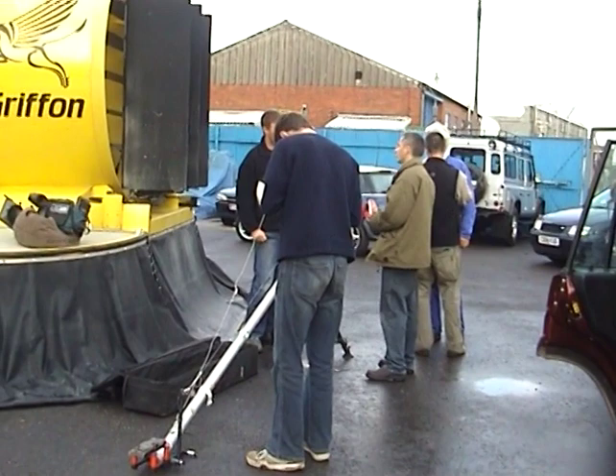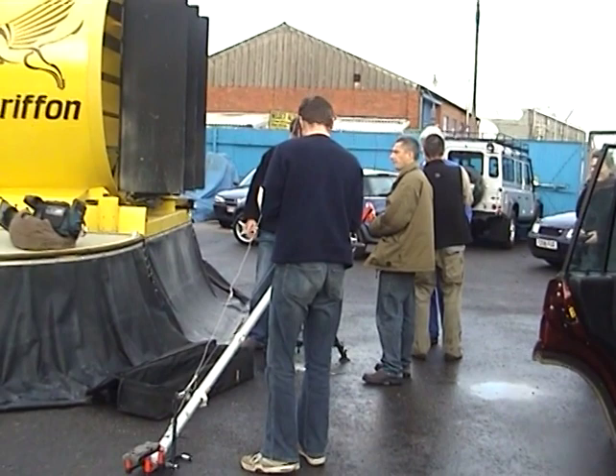Getting the jib ready which is going to support the camera for the shots of the craft leaving. Cameraman is in the foreground.